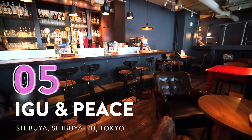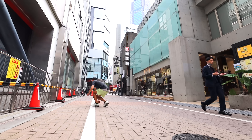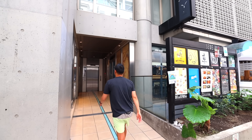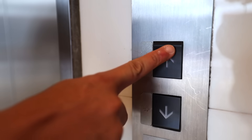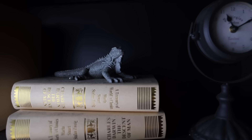And number five, Igu and Peace. At this next secret spot hidden away in Shibuya, this is where adults go to play around. Igu and Peace is just a few minutes walk from the Shibuya station right next to Mark City. It's a playful and unique Tokyo dining bar perfect for bringing a date or getting together with friends. It's a bit of a puzzle to get inside so let me show you how it works.